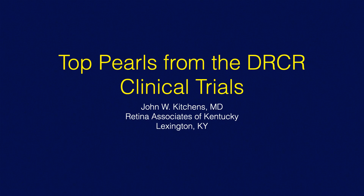The first talk I'm going to be giving is the top five pearls from the DRCR clinical trials. And you'll find that the DRCR pearls are deeper than just five separate pearls, so this is actually probably going to be more like 15 pearls.